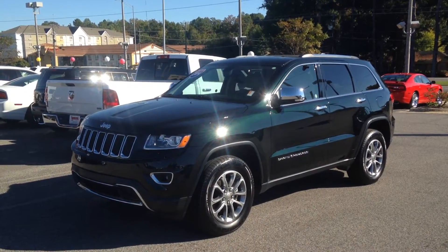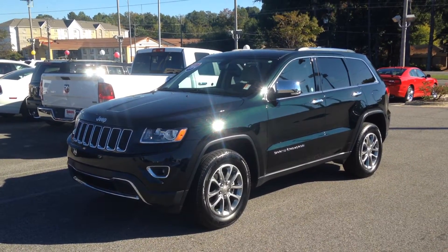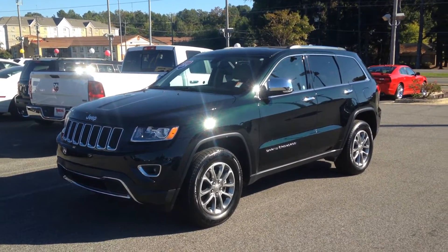Hi, this is Matt at Locklear Chrysler Dodge Jeep and Ram here in Tuscaloosa, Alabama. Today I'm showing you a pre-owned 2014 Grand Cherokee Limited.